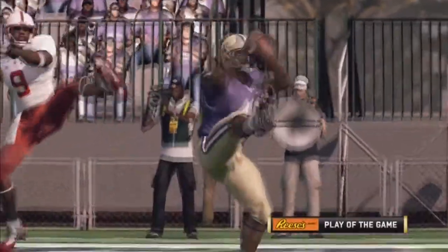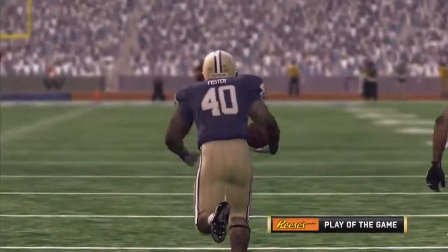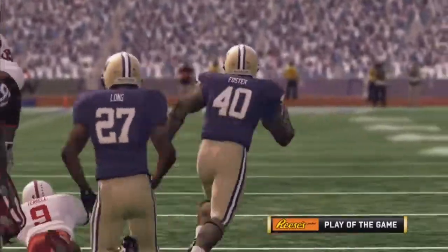Time to enjoy another look at Reese's perfect play of the game, brought to you by Reese's Peanut Butter Cups — the perfect combination of chocolate and peanut butter.